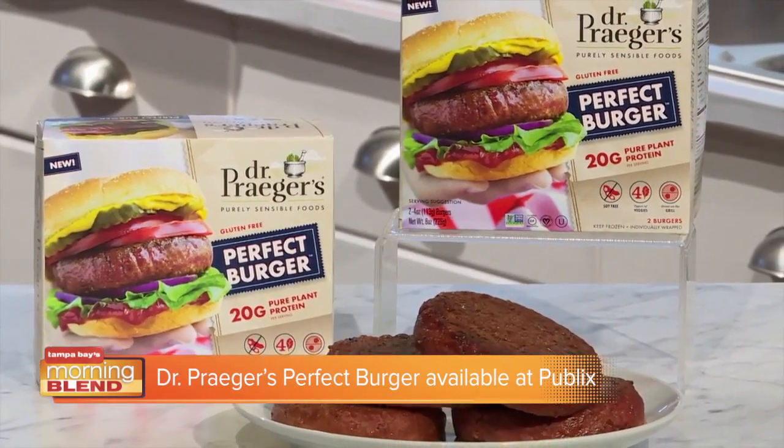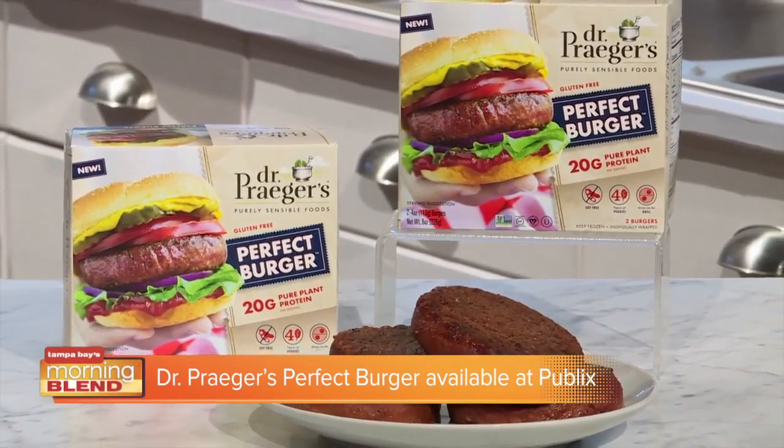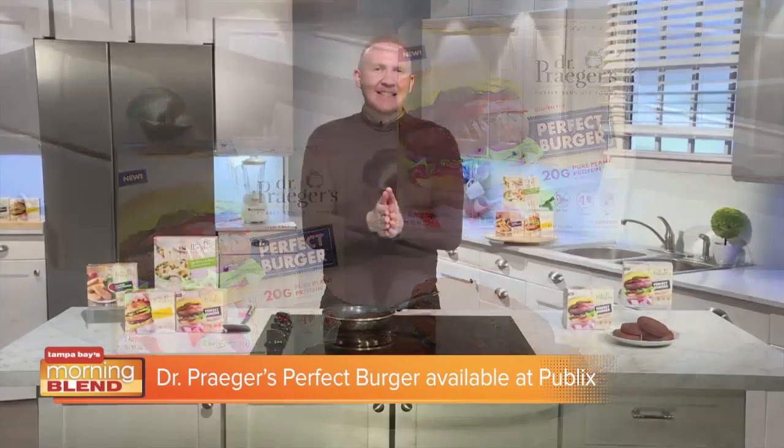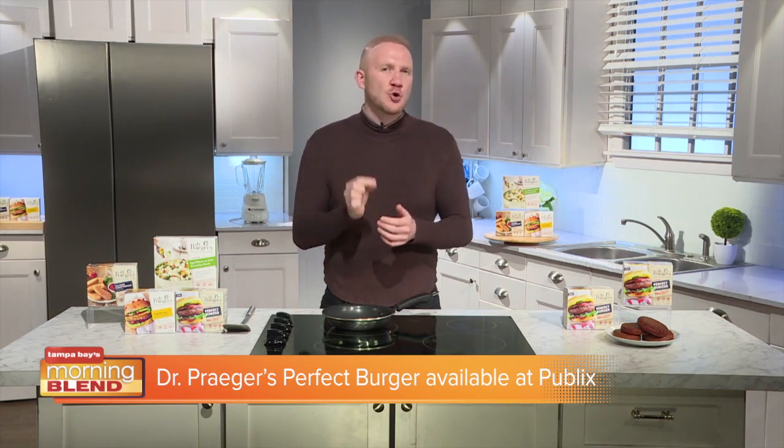It's the perfect combination of awesome flavor and hearty texture that everyone can enjoy, from meat lovers to plant based eaters. The juicy and delicious Perfect Burger looks and tastes like meat, but it's made with clean veggie forward ingredients and infused with four kinds of veggies: sweet potatoes, squash, carrots and beets. The Perfect Burger is nutritionally superior to leading meat based burgers with less saturated fat and less sodium. It's soy free, gluten free, vegan, and packed with non-GMO plant protein — each patty contains 20 grams of plant protein.